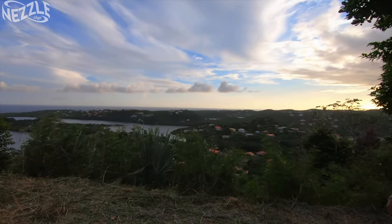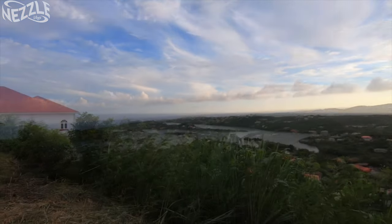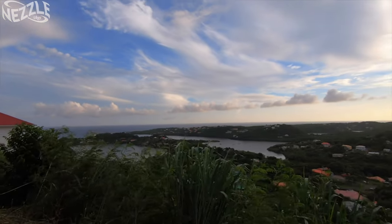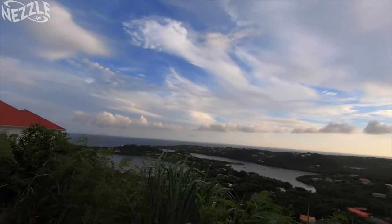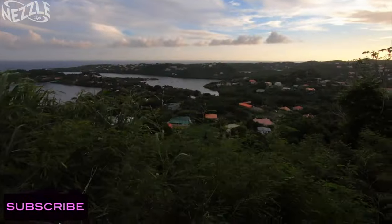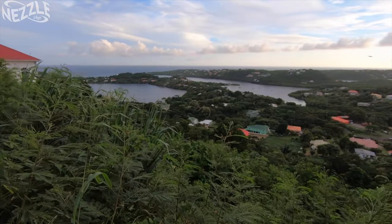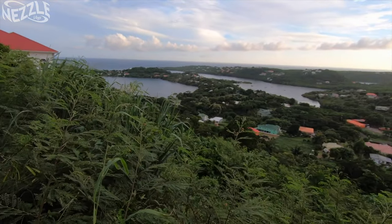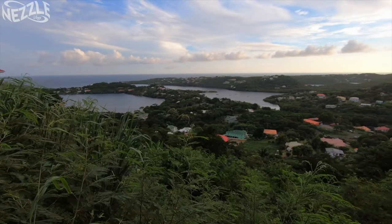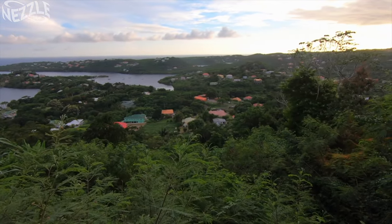The sun has already set, kind of. That tells you how late we are. But the view — guys, the view here is really beautiful. I'm sorry that it's not brighter so you could truly see, but you see all the bodies of water. It is really nice. You can see the roads below, maybe you can see the vehicles passing.